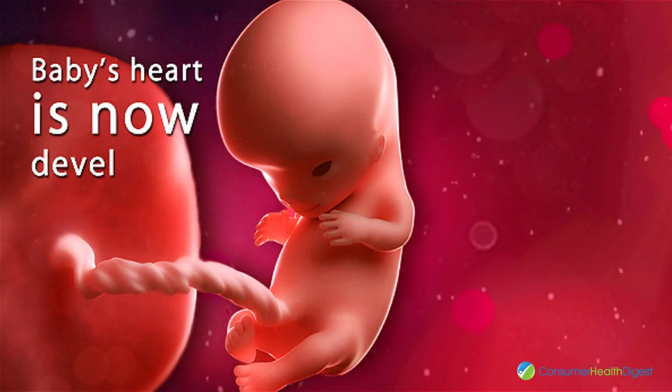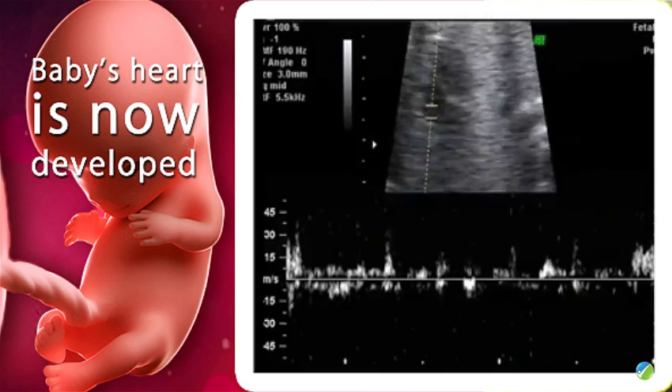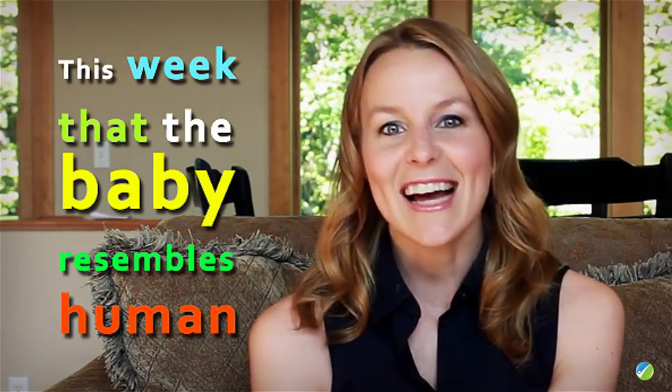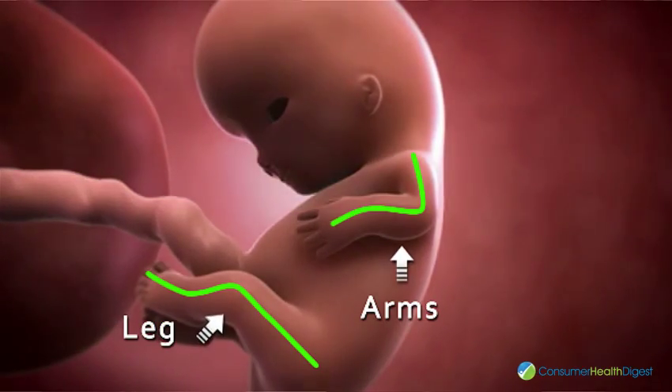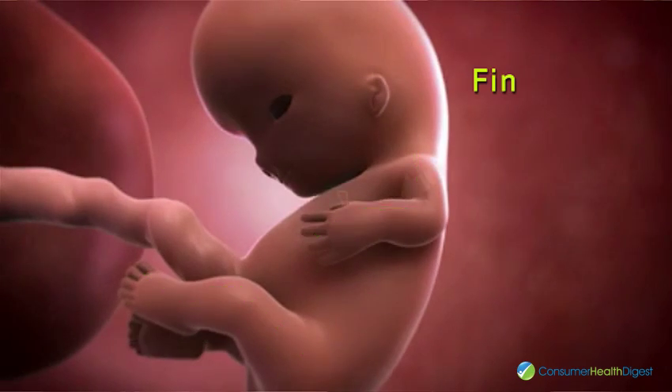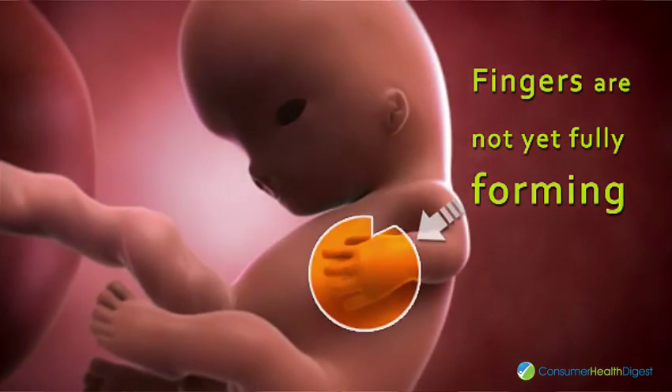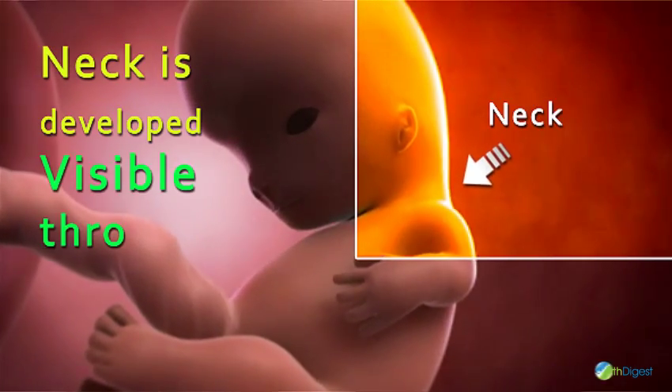Baby's heart is now developed and heartbeats can be heard through an ultrasound. It's during this week that the baby resembles a human. His tiny legs are in place and arms are longer. The fingers are still swollen due to touch pads not yet fully forming. The neck is developed and visible through ultrasound.